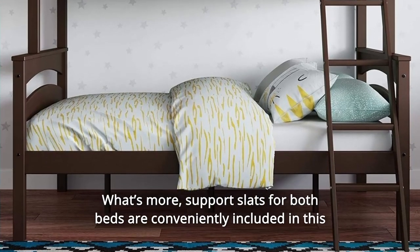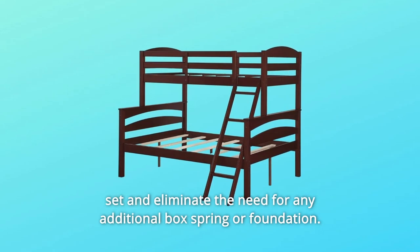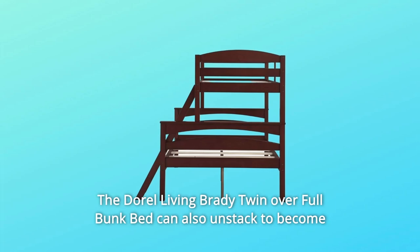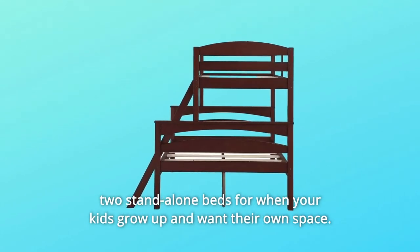What's more, support slats for both beds are conveniently included in this set and eliminate the need for any additional box spring or foundation. The Doral Living Brady Twin Over Full Bunk Bed can also unstack to become two standalone beds for when your kids grow up and want their own space.